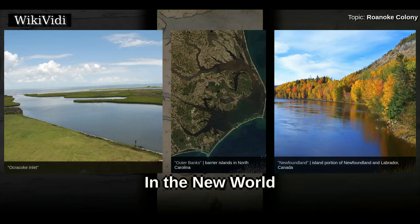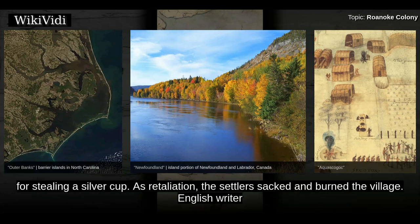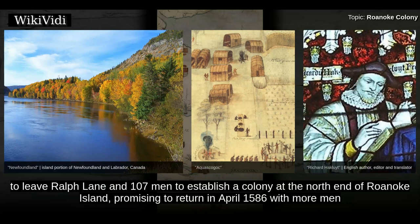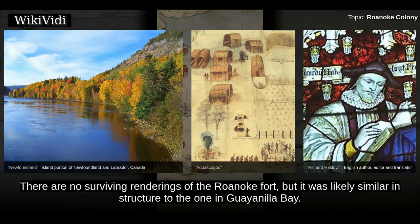In the New World. During the initial exploration of the mainland coast and the native settlements, the Europeans blamed the natives of the village of Aquascogoc for stealing a silver cup. As retaliation, the settlers sacked and burned the village. English writer and courtier Richard Hakluyt's contemporaneous reports also describe this incident. Despite this incident and a lack of food, Grenville decided to leave Ralph Lane and 107 men to establish a colony at the north end of Roanoke Island, promising to return in April 1586 with more men and fresh supplies. The group disembarked on August 17, 1585, and built a small fort on the island. There are no surviving renderings of the Roanoke fort, but it was likely similar in structure to the one in Guayanilla Bay.